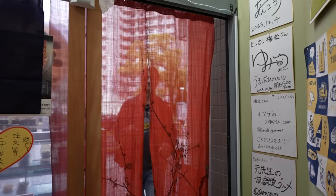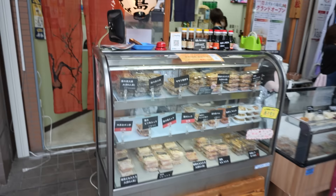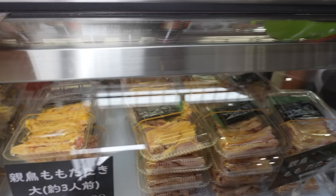They've got takeout here as well as dine-in. It's a stand-up bar and eating place, which is kind of nice. These are all the different types of chicken. It comes from Kagoshima Prefecture in Kyushu, down in the southwest portion of Japan.